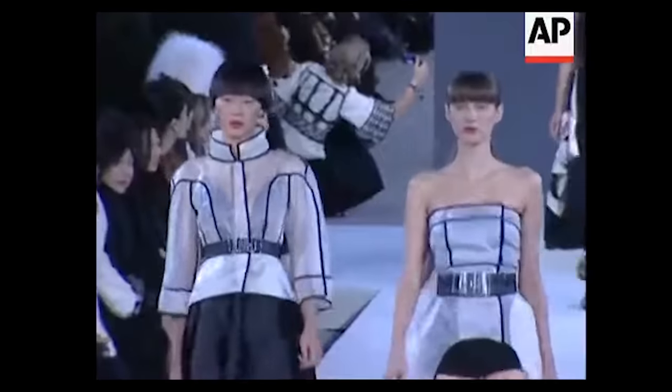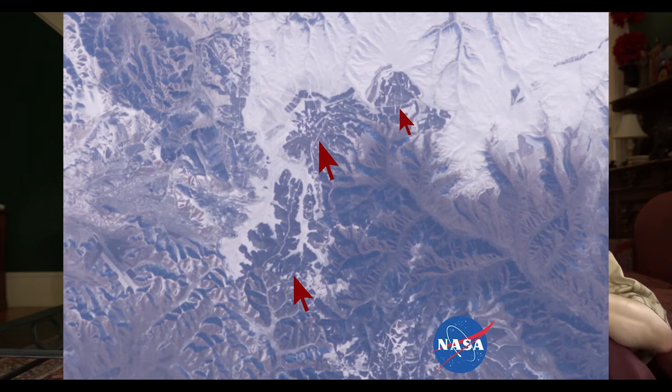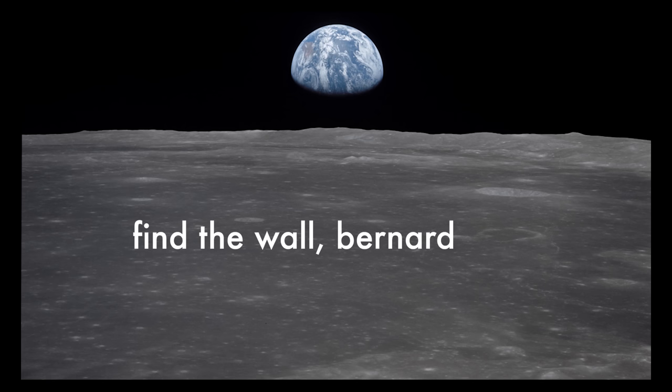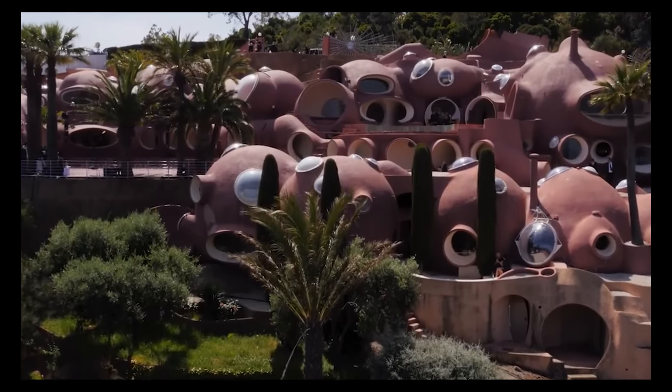Bernard Arnault, CEO of LVMH which owns Fendi, said it was quote 'the first fashion show visible from the moon,' which is a myth. The Great Wall of China is certainly not visible from the moon — it is sometimes visible from low orbit if it's not a cloudy day and you know exactly what you're looking for, because the surrounding soil is the same color as the wall itself. You absolutely cannot see it from the moon.